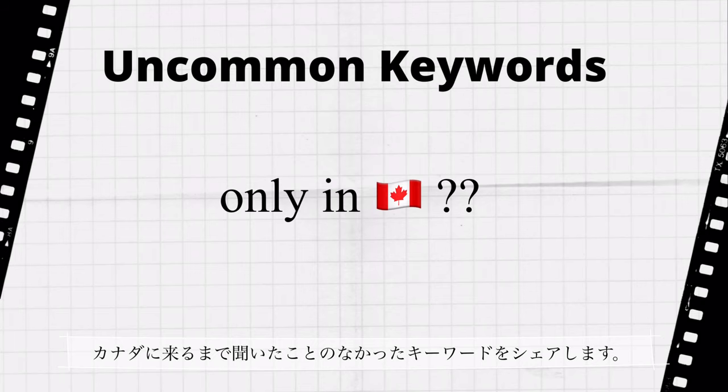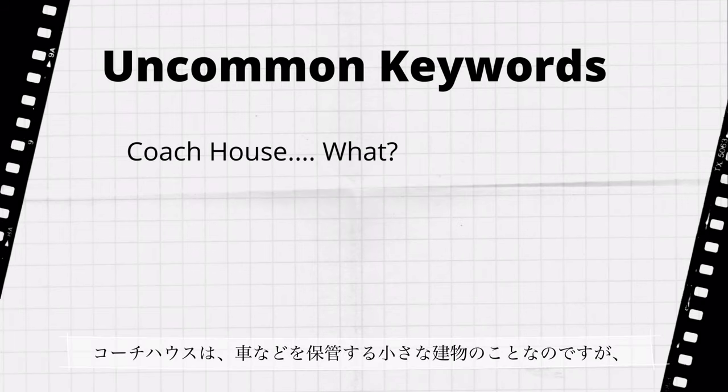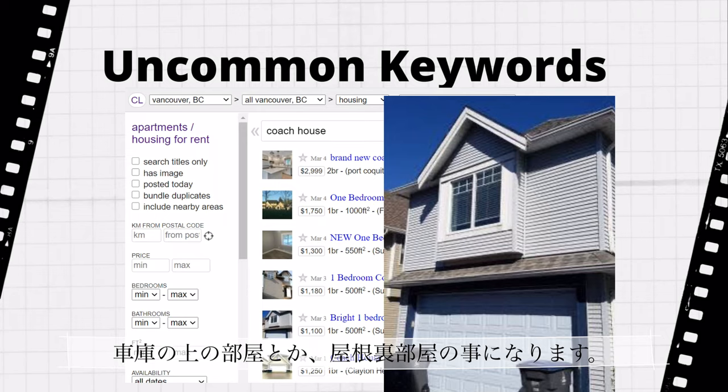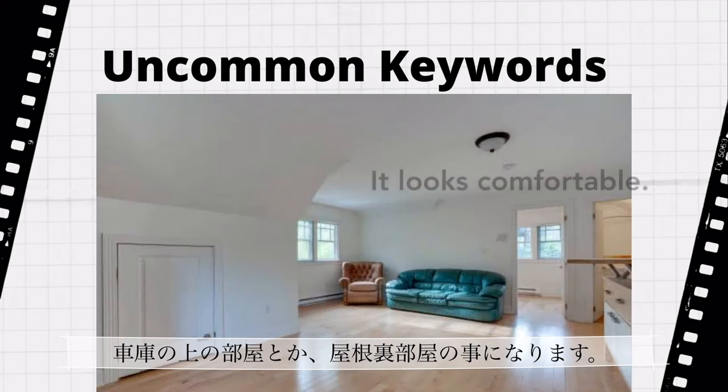The next words are ones I had never heard before I came to Canada. A coach house originally means a small building for carriages and vehicles, but if you see it on listings, it refers to an attic room.